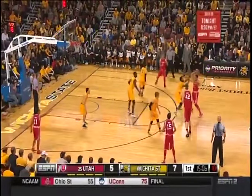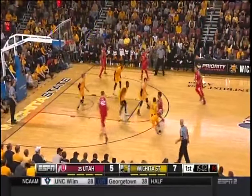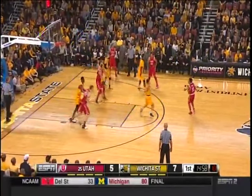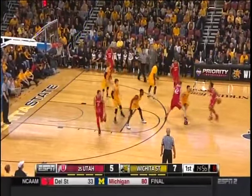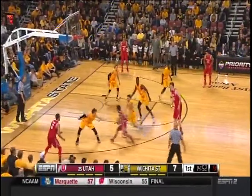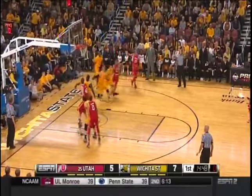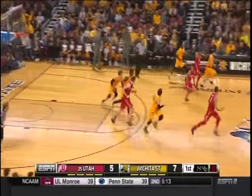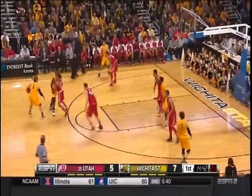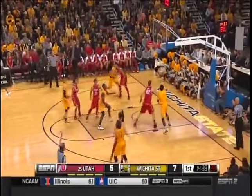Going late into the shot clock on virtually every possession for Utah. Taylor, here's Bonham — almost beat it but missed the three. That's where Utah really misses DeLon Wright. We saw him make that late-game shot — that's what he did in late shot-clock situations for Utah a season ago.